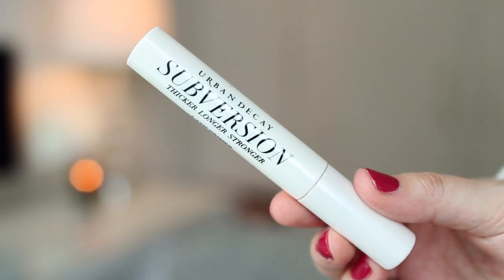I decided to try a primer underneath it — this is the Urban Decay Subversion Lash Primer — and oh my gosh, what a difference this product has made. This mascara now does not transfer at all, and it amplifies the mascara so much more, building up my lashes and making them more volumized. It's just been awesome in every way. Now I feel like I need to always use a primer with my mascara. If you are having issues with your mascara smudging or not wearing well, I would highly recommend trying this.